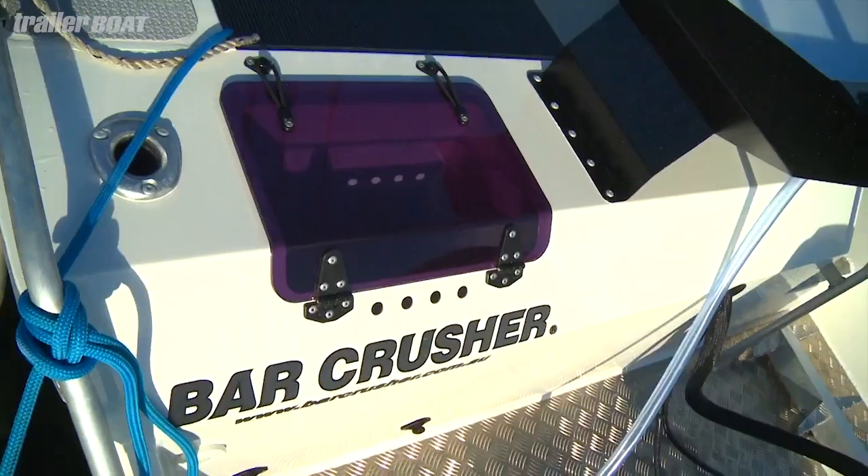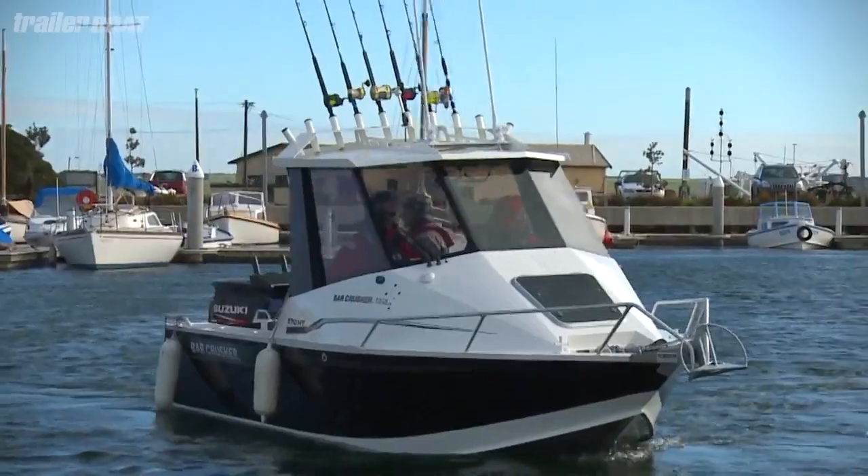That is a boat that would put a horn on a jellyfish. Not only does it tick all the boxes, it actually creates some new ones that I didn't even know existed.